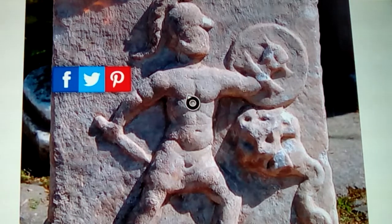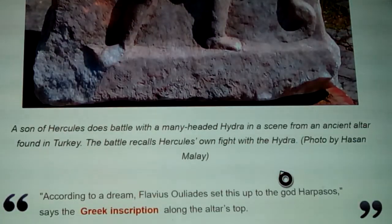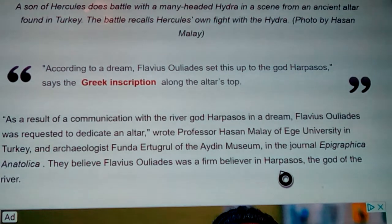You can see a six-pack and detail in the carving, but the heads of the Hydra are worn off — some broken off — which probably had a few sticking up. It looks like the depiction of the son of Hercules doing battle with a many-headed Hydra. This battle recalls Hercules' own fight with the Hydra, which has zodiacal references. According to a dream, Flavius Olaides set up this dedication to the god Harpassos, as stated in the Greek inscription along the top of the altar.